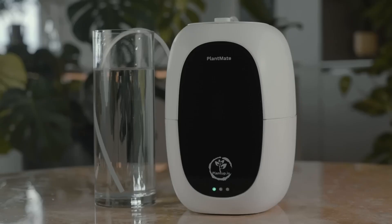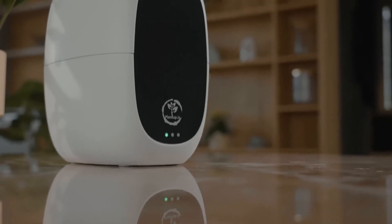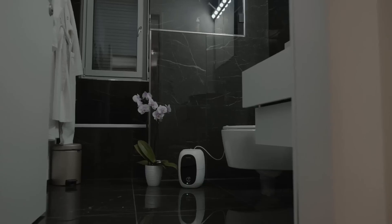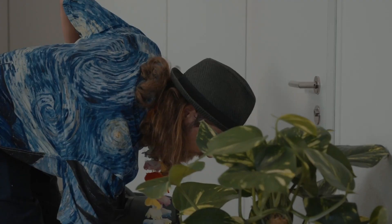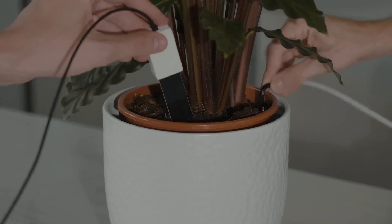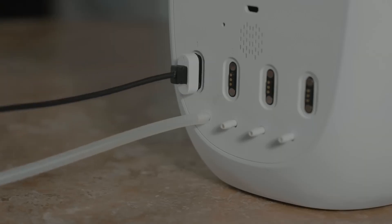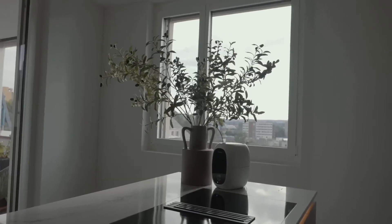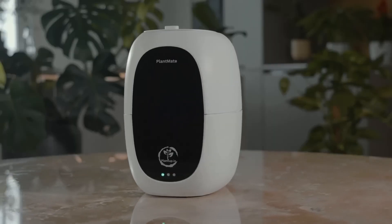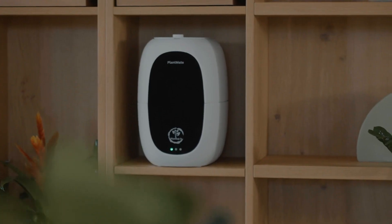PlantMate is an automatic plant watering system that was successfully funded on Kickstarter. It uses soil moisture sensors to check when your plants need water and then gives them just the right amount. Easy to install and attach, it can be extended with an external source like a bucket. It can pump water up to 10 meters far and 3 meters high, and provides real-time data on room temperature, humidity, water tank level, and battery level.